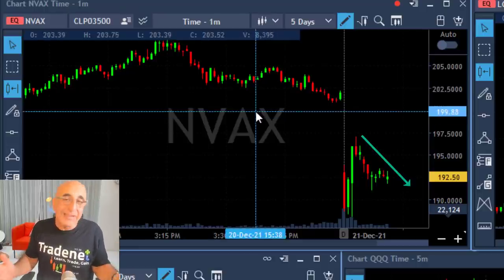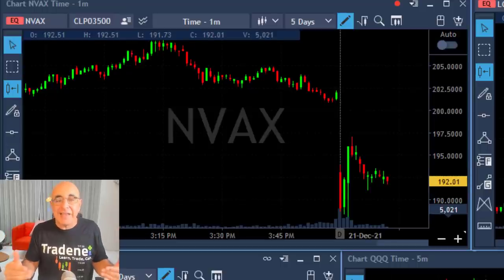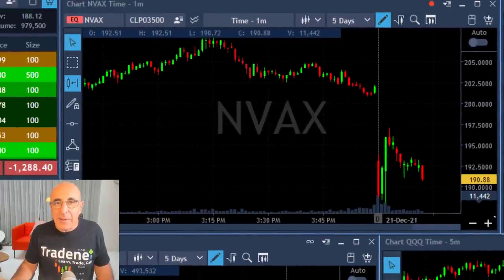NVEX moved higher, took me out of the trade, and now it's trying to come down again. The fact that I had a losing trade does not mean my second trade is likely to fail as well. When a stock is down more than seven percent, it's very likely to gap and go. Although I didn't have the right timing, I trust it to move lower. Now I have a beautiful technical formation right here under 191, so I'm about to take my second short — this time with a little more size.